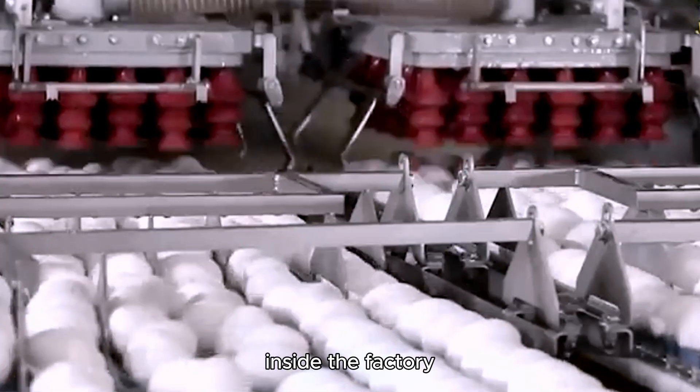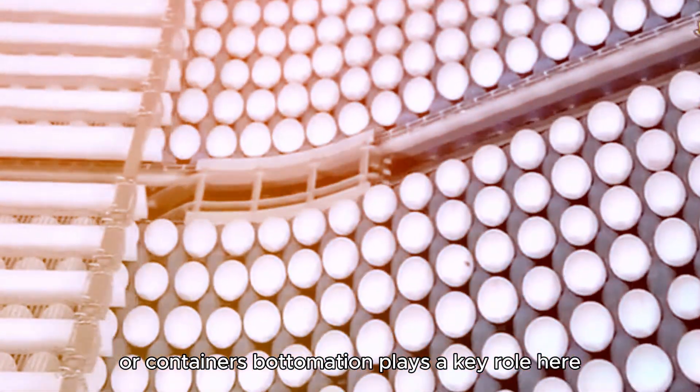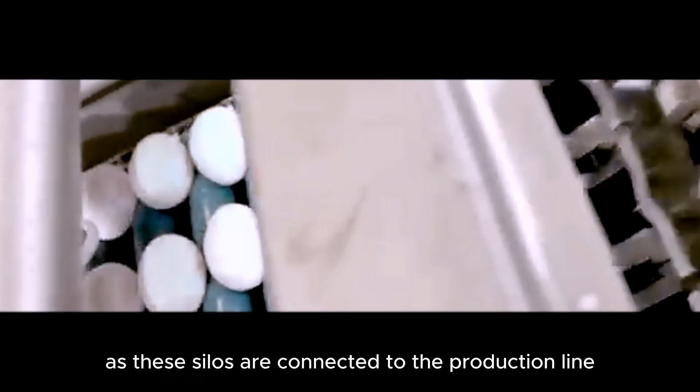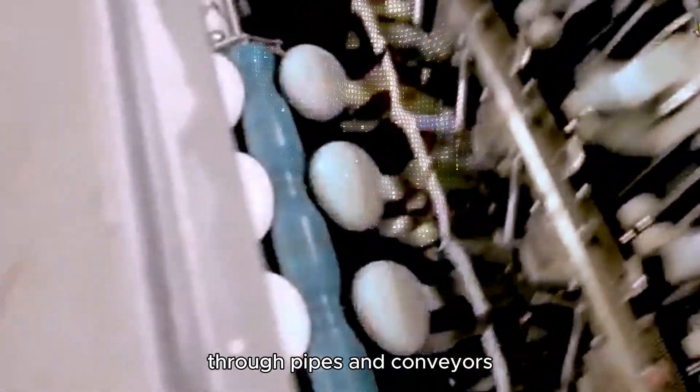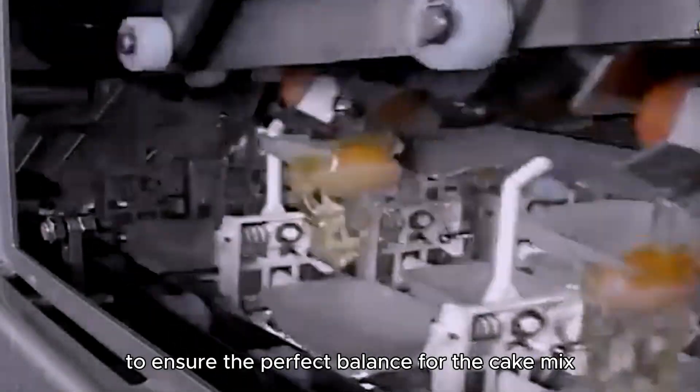Inside the factory, these ingredients are stored in large silos or containers. Automation plays a key role here, as these silos are connected to the production line through pipes and conveyors. Each ingredient is measured and weighed by computerized systems to ensure the perfect balance for the cake.